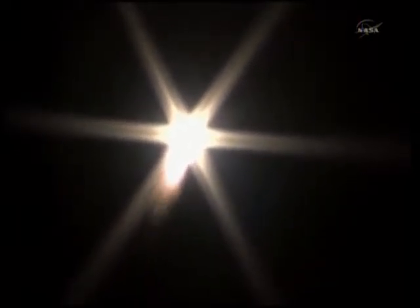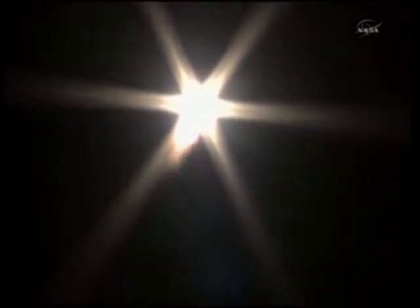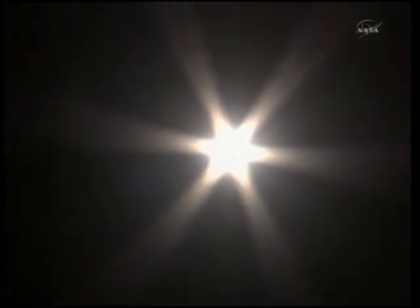Soyuz is heading toward a linkup with the International Space Station two days from now. One and two are operating nominally. 30 seconds of flight. We still feel good. And we are experiencing flight vibration and starting to experience G-force. Good first stage performance.